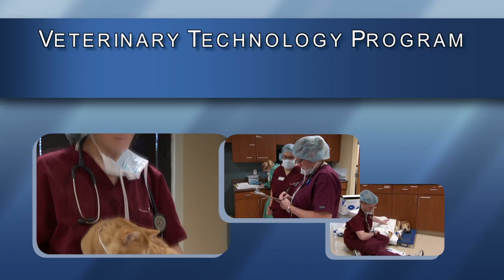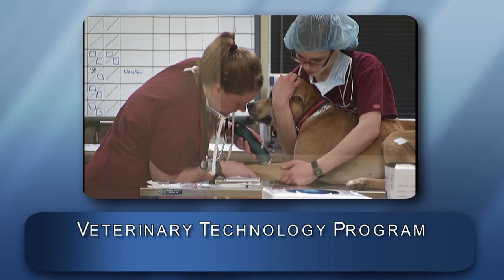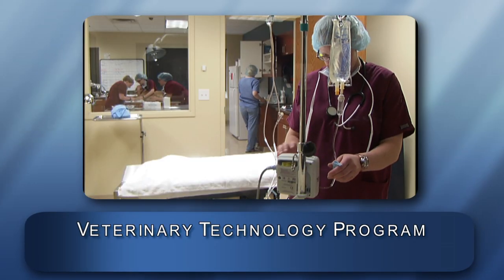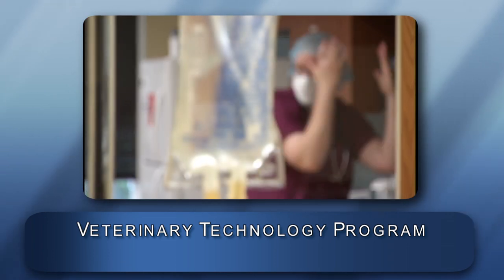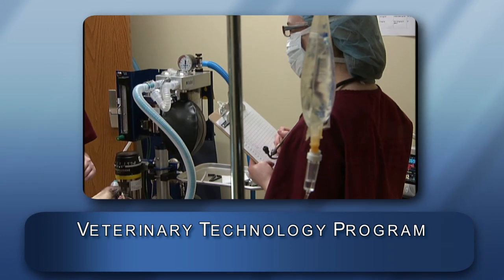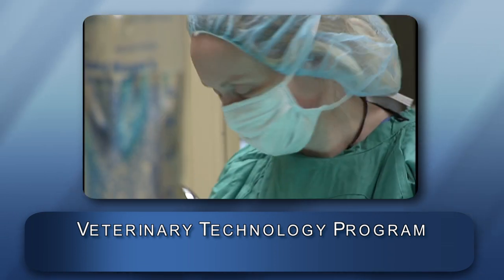In the veterinary technology program, you'll get hands-on experience working with rescue animals from early in the program. Coursework will build a scientific foundation for delivering care to animals of all shapes and sizes. You'll also get real-world experience by completing an off-site externship.